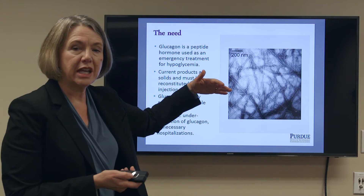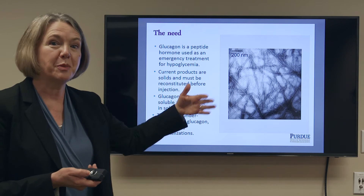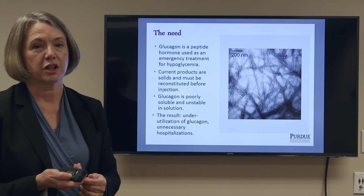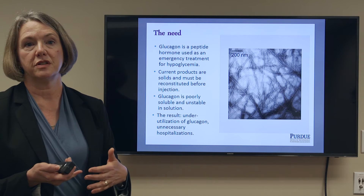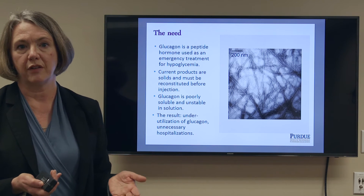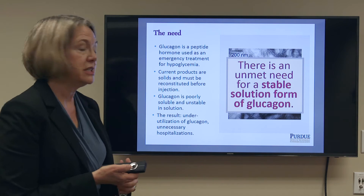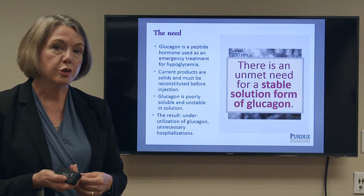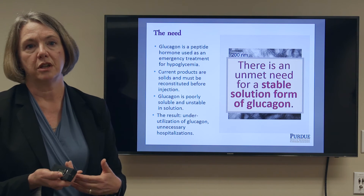As a result of the inconvenience of these glucagon rescue kits, which itself depends on the instability of this molecule, glucagon is underutilized and many diabetic patients in hypoglycemic crisis instead simply go to the emergency room to have their problem dealt with. So there is an unmet need for a stable solution form of glucagon that would enable much more convenient rescue kits.